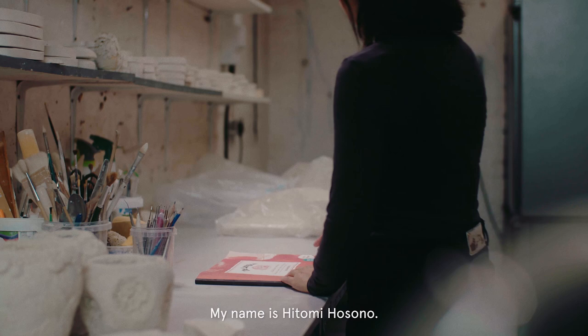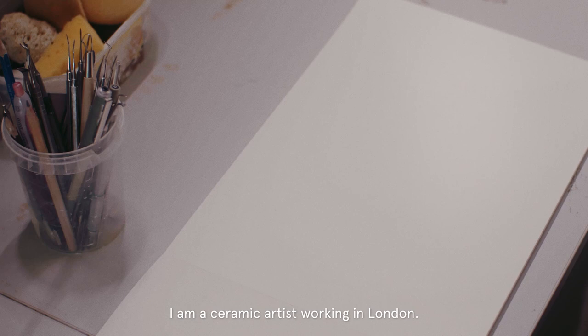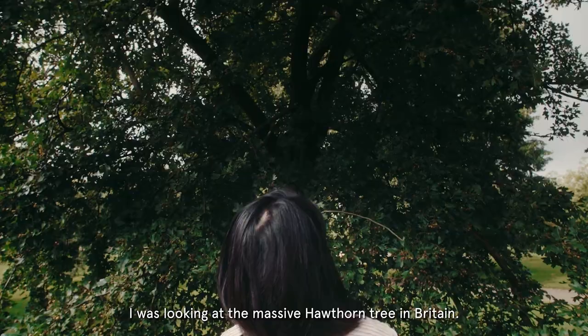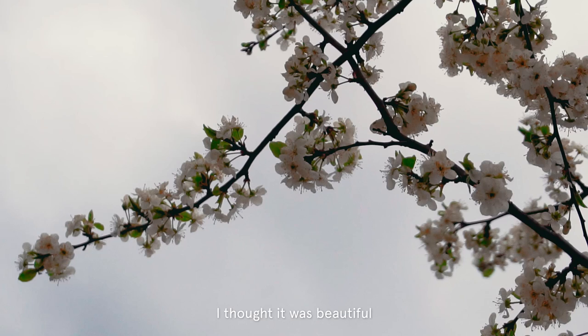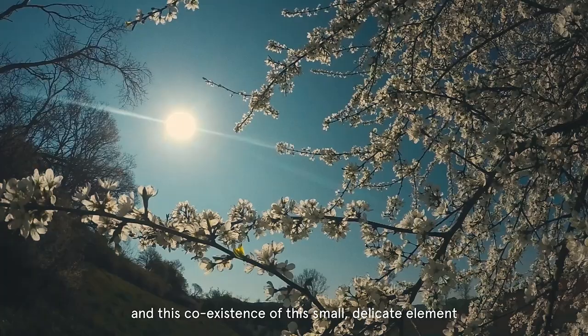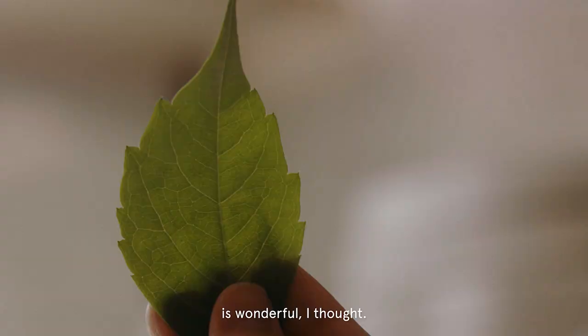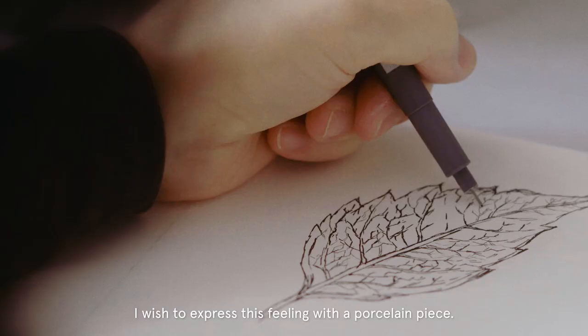My name is Hitomi Hosono. I am a ceramic artist working in London. I was looking at a massive horse chestnut tree in Britain. It was really massive but had tiny flowers. I thought it's beautiful, and this coexistence of a small, delicate element and also a big scale of the tree is wonderful. I wish to express this feeling with a porcelain piece.